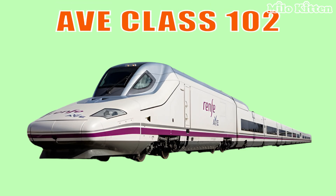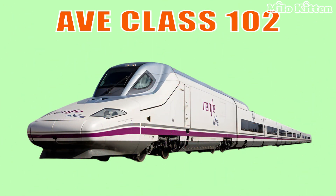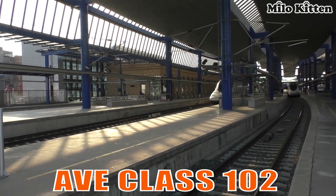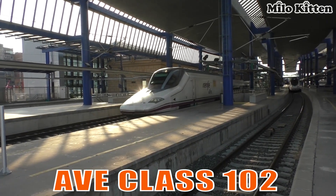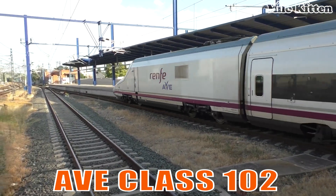This is the Ave Class 102. It is famous for its duck-shaped nose, specially designed to reduce noise and improve aerodynamics.